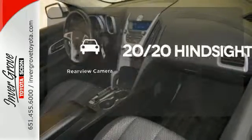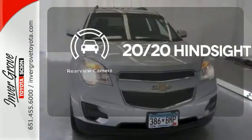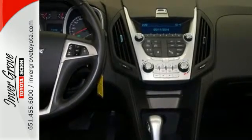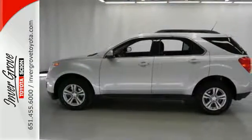See objects previously out of sight with the rear view camera. The Equinox has no equals in its class, with its unprecedented versatility, style, comfort, and fuel economy. See it for yourself today.